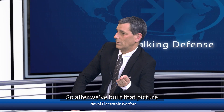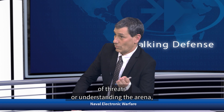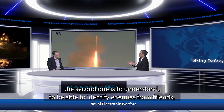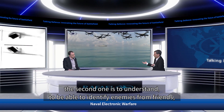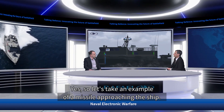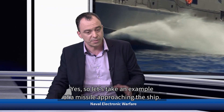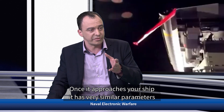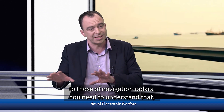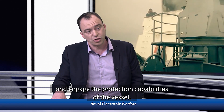After we've built that picture of threats and understanding the arena, the second task is to be able to identify enemies from friends, threats from opportunities. For example, a missile approaching the ship — once it approaches, it has very similar parameters to navigation radars. You need to identify the missile with 100% probability and engage the protection capabilities of the vessel.